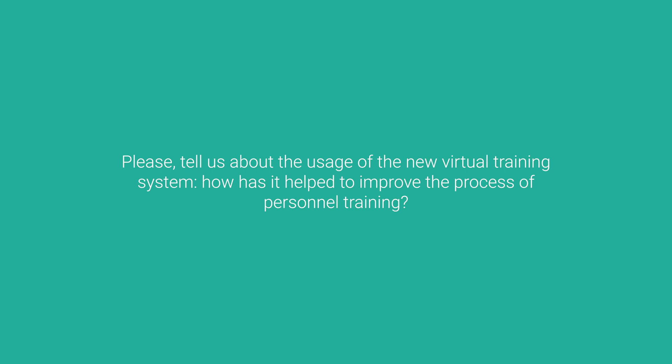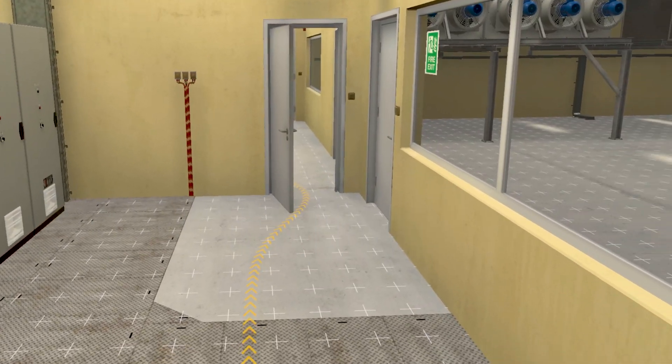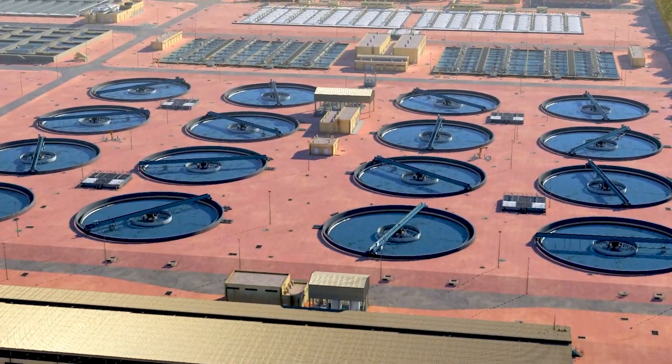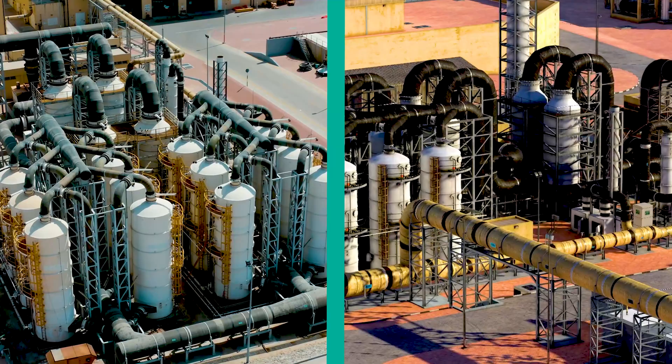The VR training system is very helpful for engineers and technicians working in the field. It shows exactly what the sewage treatment plant looks like — either Warsan or Jebel Ali. Instead of going to the site, users can learn here because it is easier and user-friendly. The VR system can be used to learn about any machine in the STP, with a high level of detail — every single piece of any machine is represented. Anyone can use it to gain knowledge about the STPs of Dubai Municipality.